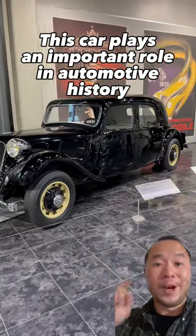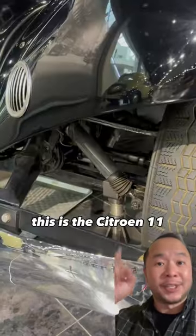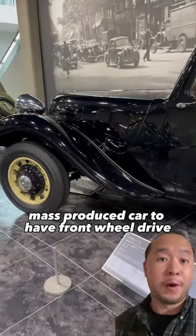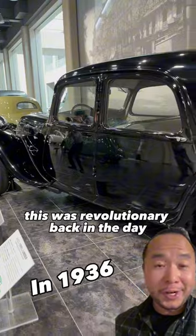This car plays an important role in automotive history. This is the Citroën 11, and it's the first mass-produced car to have front-wheel drive. This was revolutionary back in the day.